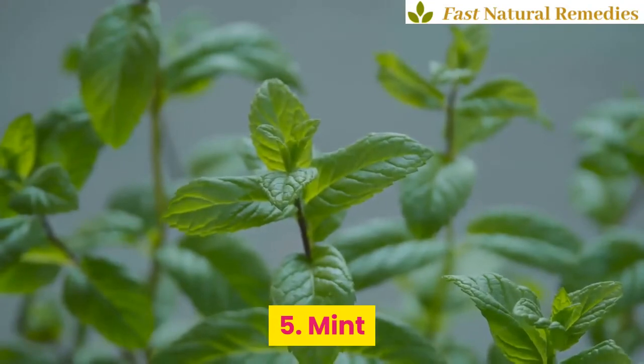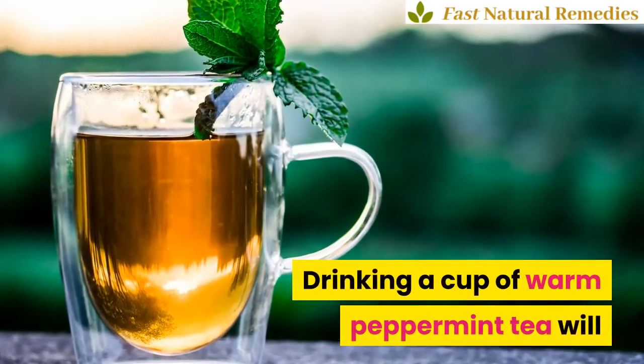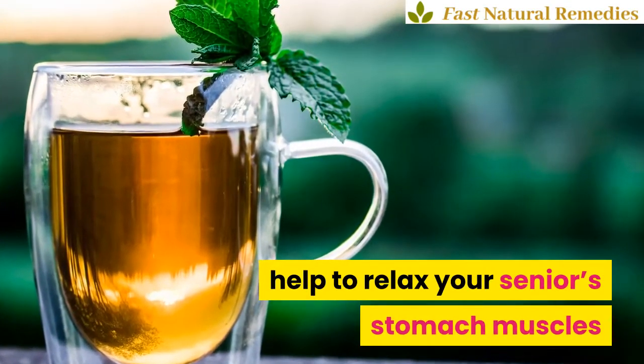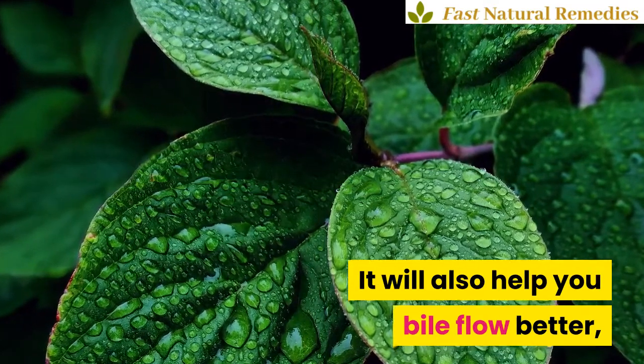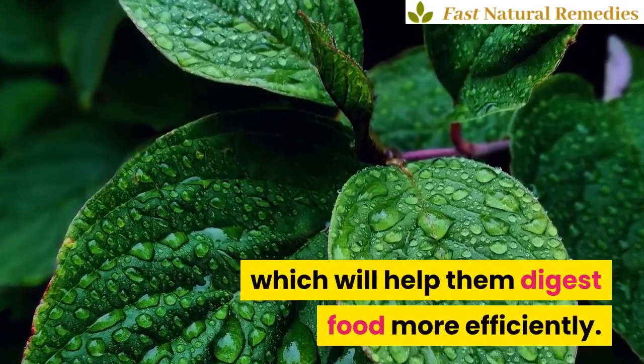5. Mint. Drinking a cup of warm peppermint tea will help to relax your senior's stomach muscles and make their irritated tummy feel better. It will also help bile flow better, which will help them digest food more efficiently.